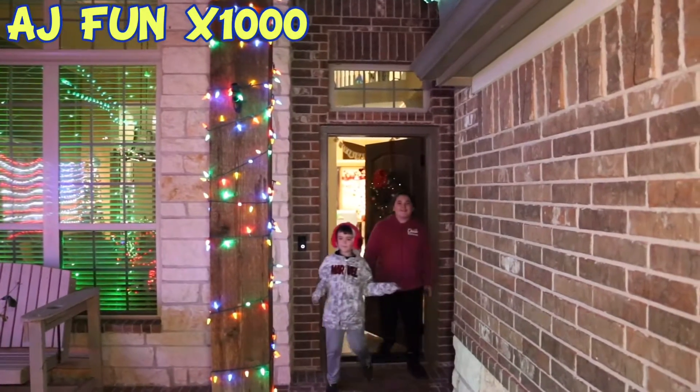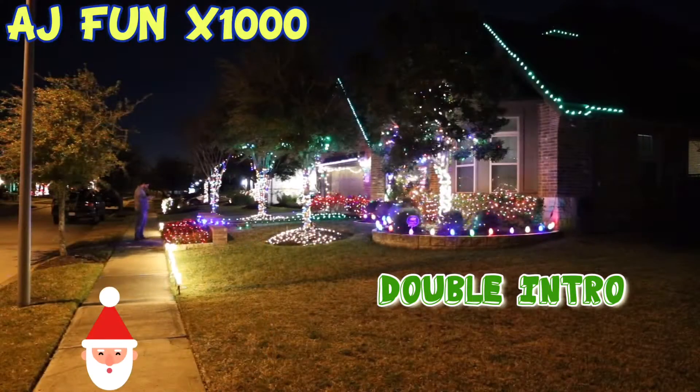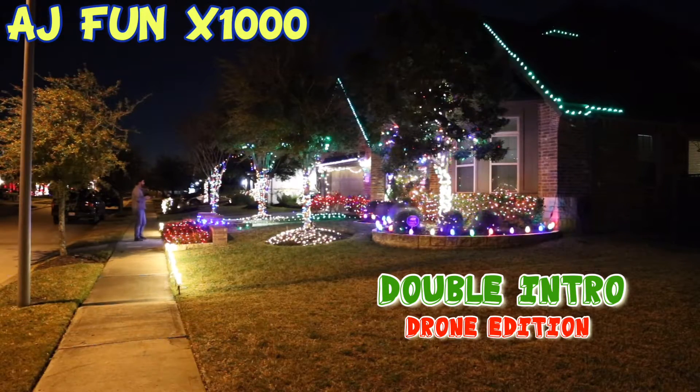Welcome to our Christmas house! 2020! Hey guys, this is our Christmas house! Welcome!